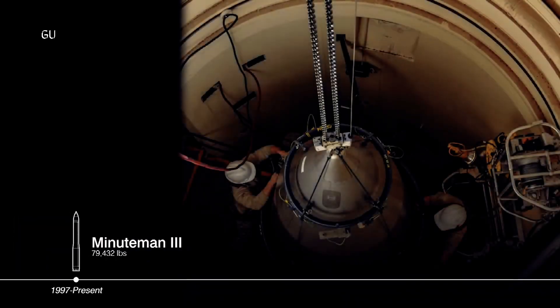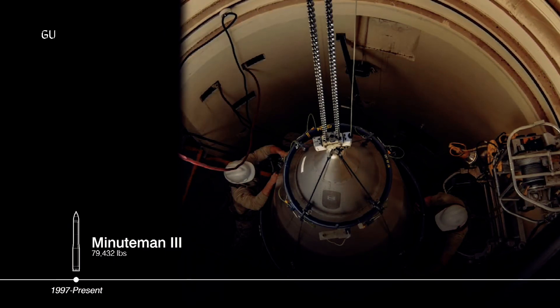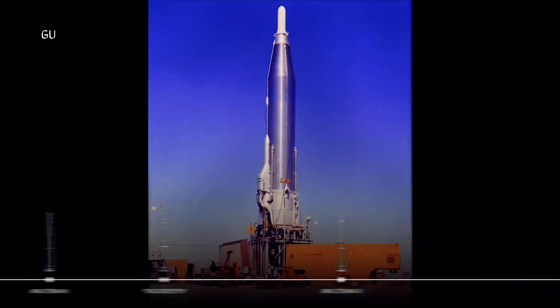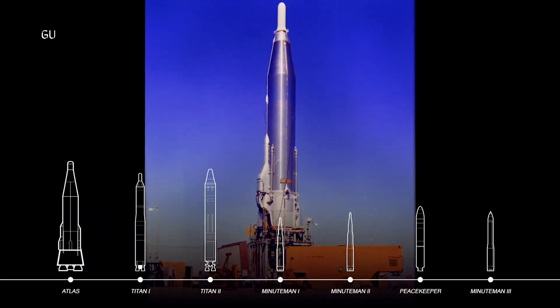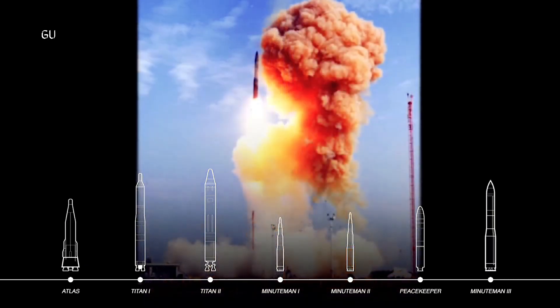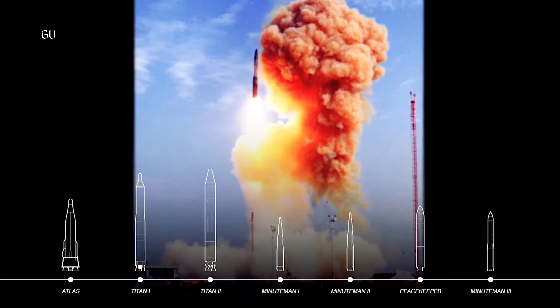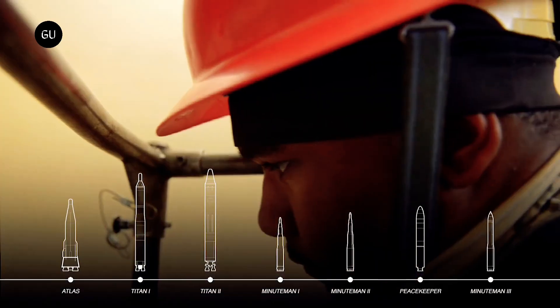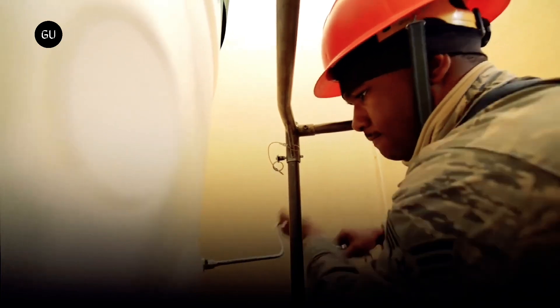Since the 1960s, the strategic defense of the United States has depended on the nuclear triad consisting of heavy bombers, ballistic missile submarines, and land-based ICBMs carrying nuclear warheads. The strategy is to face a potential enemy with three different systems based in three different domains, dividing any attack and increasing the chances of enough of the triad surviving a first strike to deliver overwhelming retaliation.